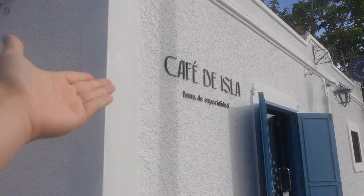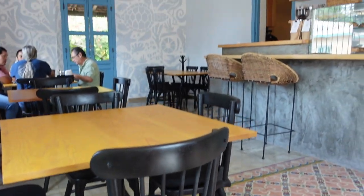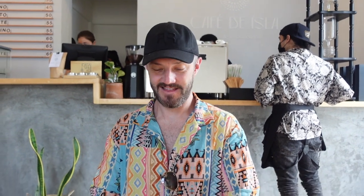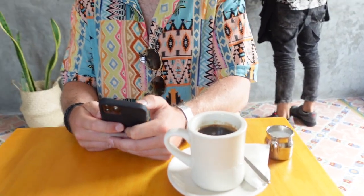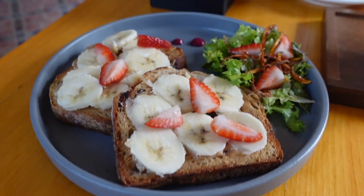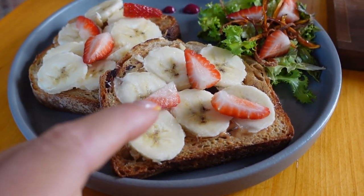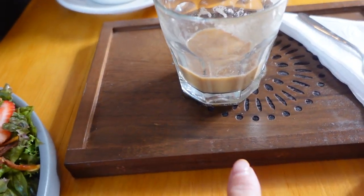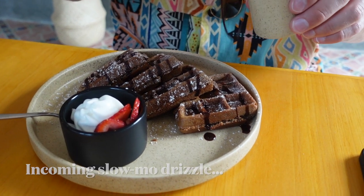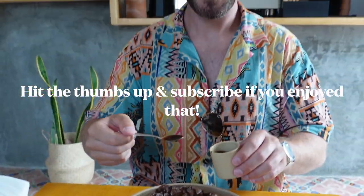Café de Isla. I ordered chocolate bread with peanut butter, bananas, and strawberries. And I had a lovely little flat white with a very fancy presentation. Happy boy!